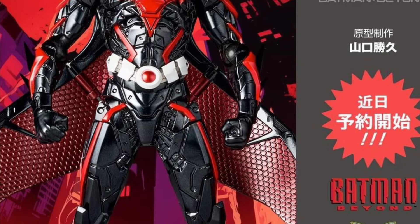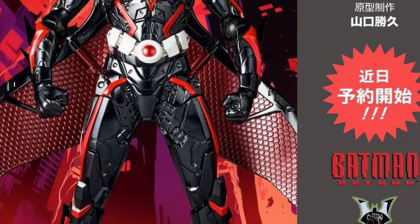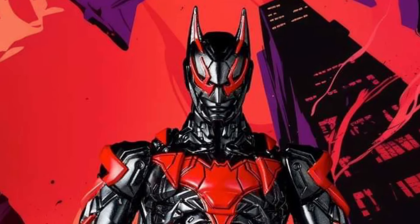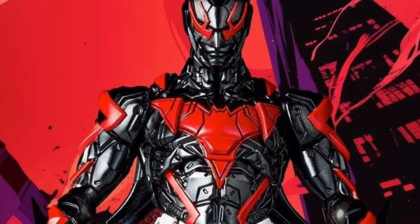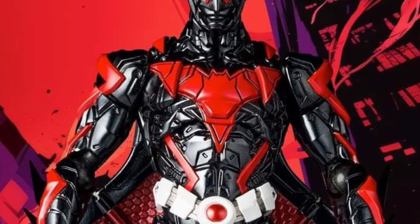It looks like a Sentinel Toys — it really does. This does not look like a Revoltech to me. Let's zoom in, shall we? Here we go. Hmm. I don't know what to make out of this one. It's different. I just find there's too many breaks in the action, too many lines going on with this type of mold and figure.